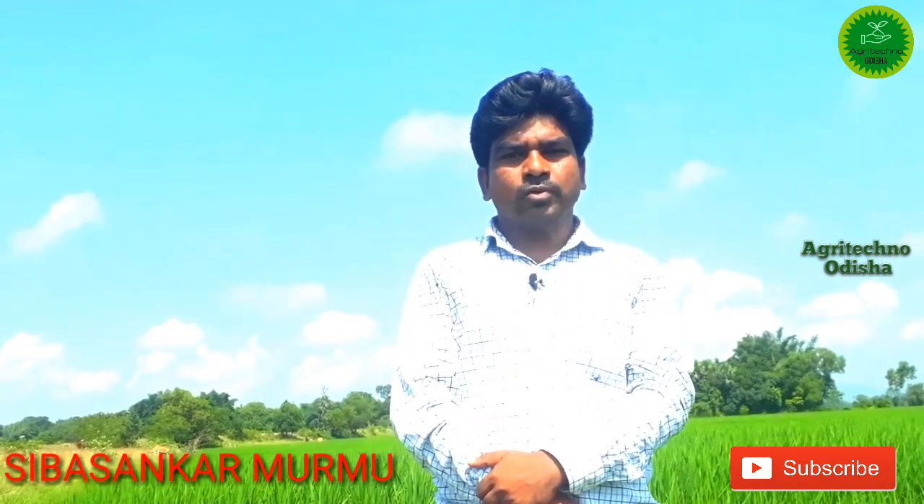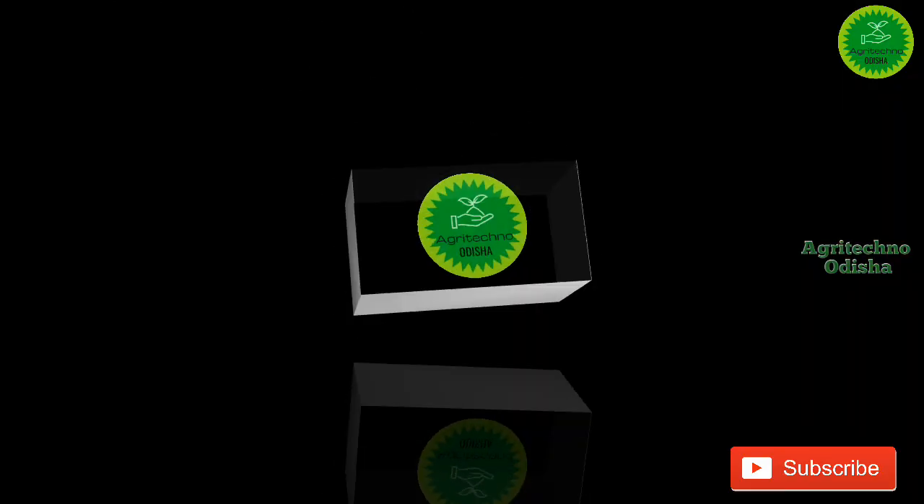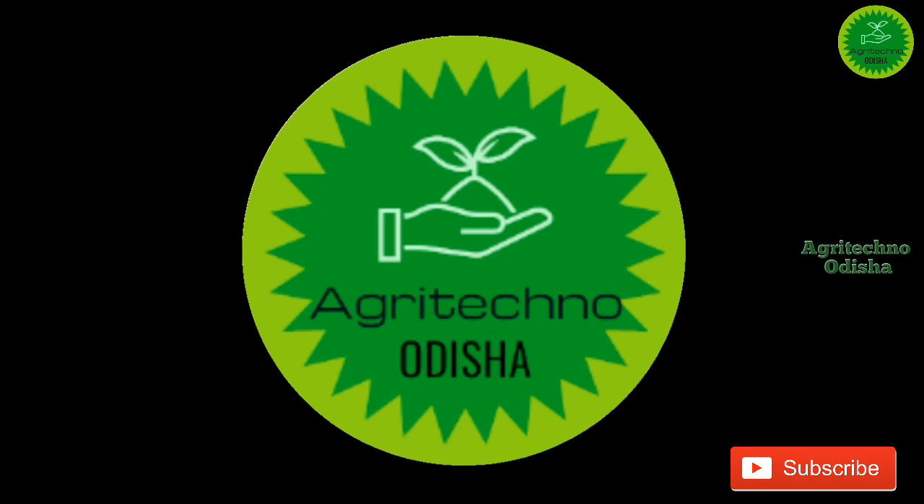Hello, I am the AgriTech channel of Agritech. Today, we have found the symptoms that we have seen in our country.